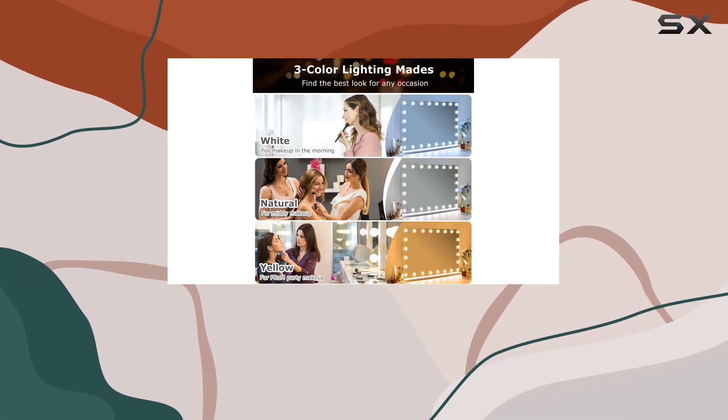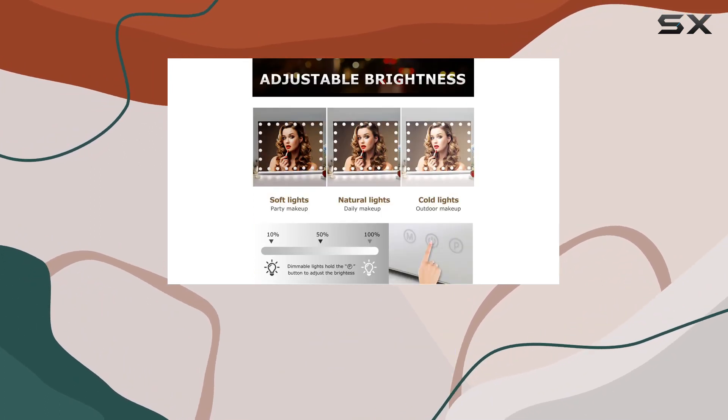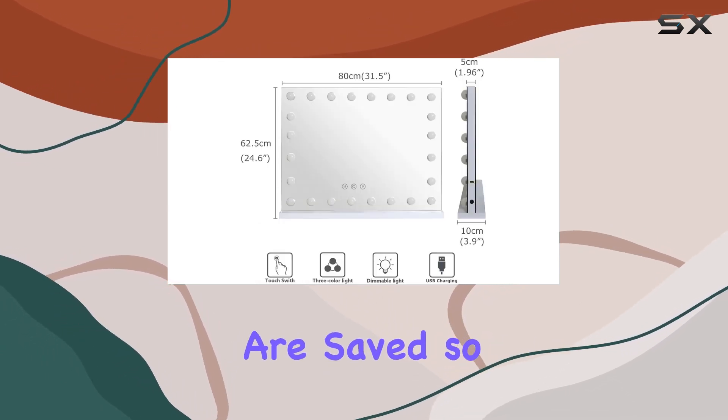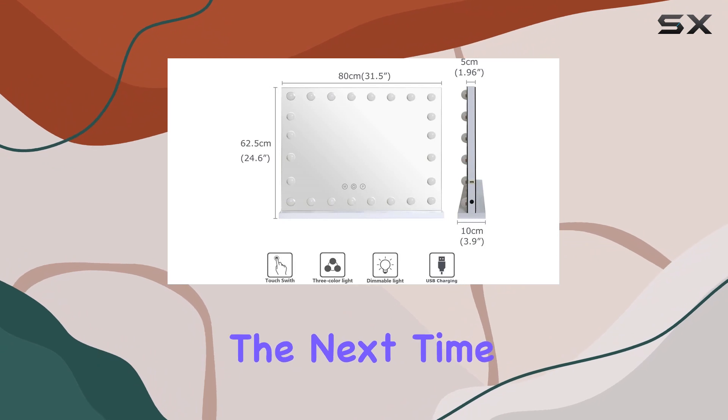Another feature that I absolutely love is the touch screen memory function. With just the touch of a button, you can easily switch between lighting modes and adjust the brightness to your preference. Plus, the memory function ensures that your settings are saved so you can pick up right where you left off the next time you use it.